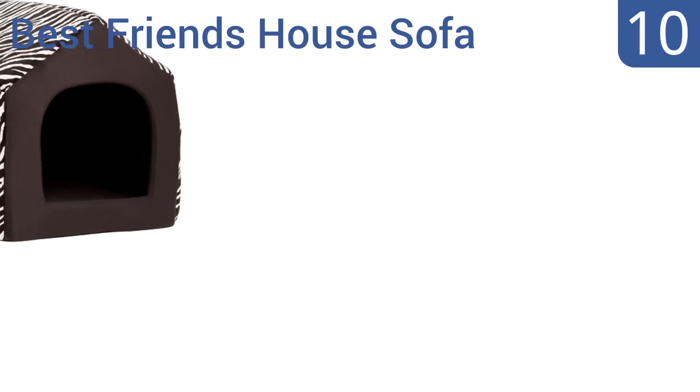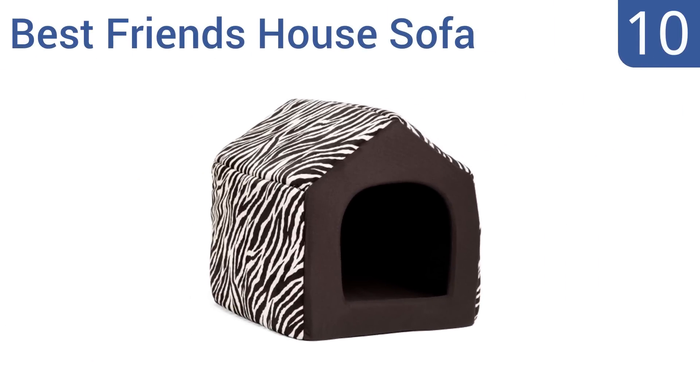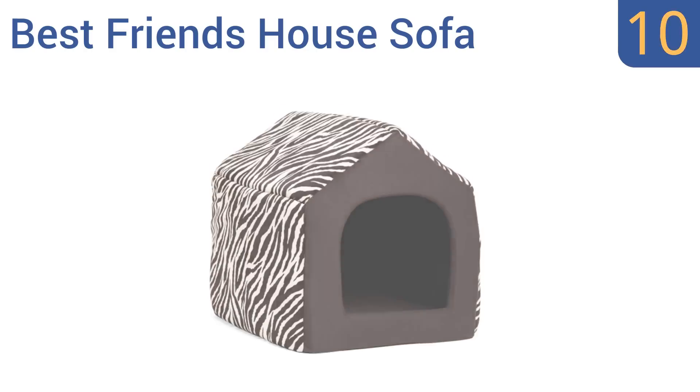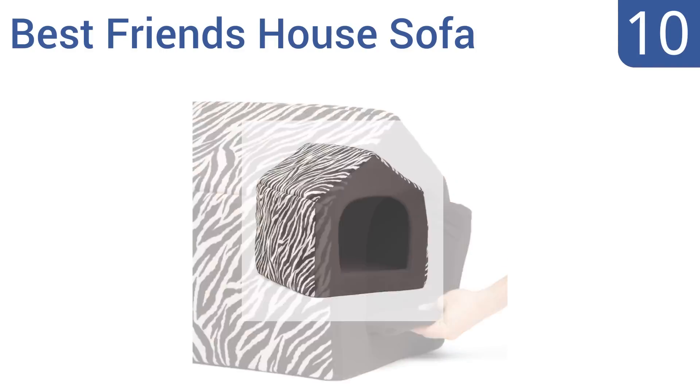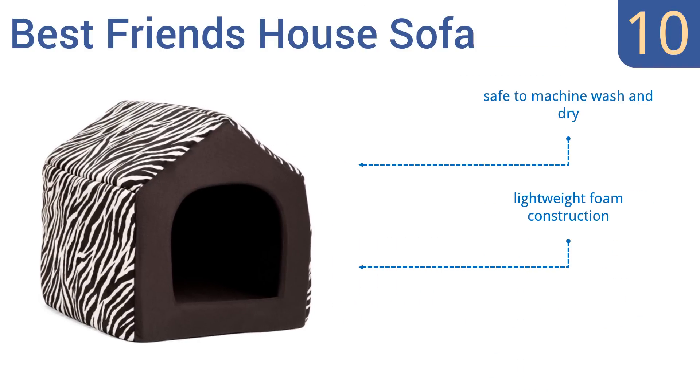Starting off our list at number 10, the Best Friend's House Sofa is a soft, cozy home for dogs less than 15 pounds. The two-in-one flexible house can also be transformed into a mini pet sofa. The inner cushion is removable for easy cleaning. It's a lightweight foam construction that's safe to machine wash and dry. However, the door opening is too small for some dogs.